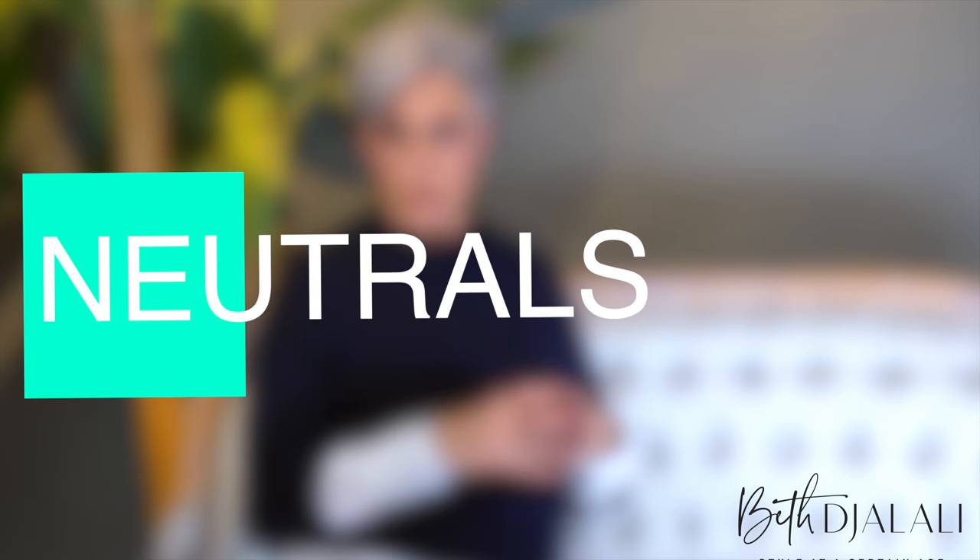Wardrobe basics aren't glamorous. They don't have a bow on them, there are no ruffles, but these are the pieces that are going to build a hardworking wardrobe for you. You want to start with the neutrals — white, gray, camel, black — and I like to add army green or some variation of green, because green goes beautifully with everything.